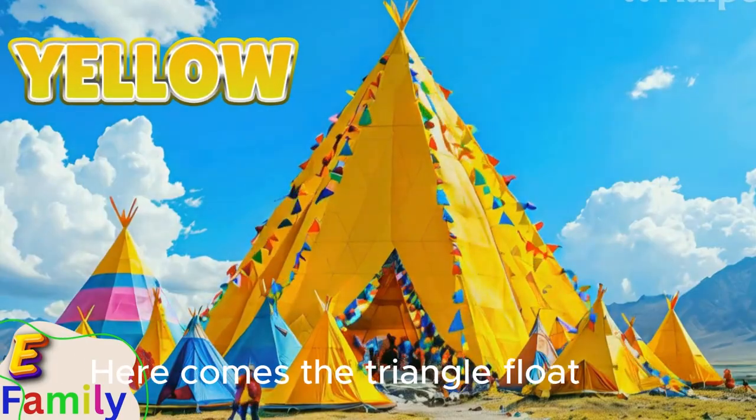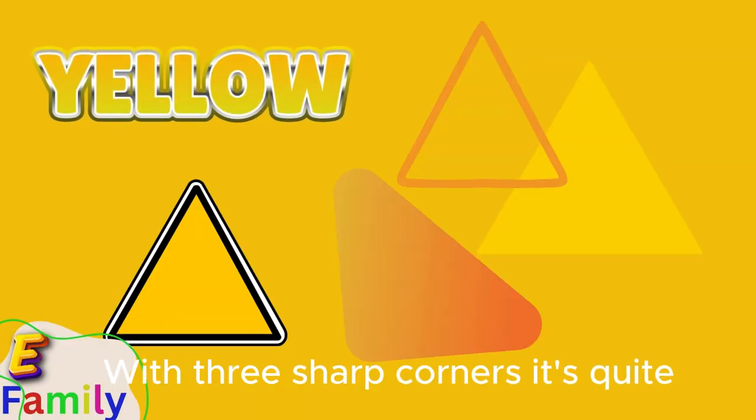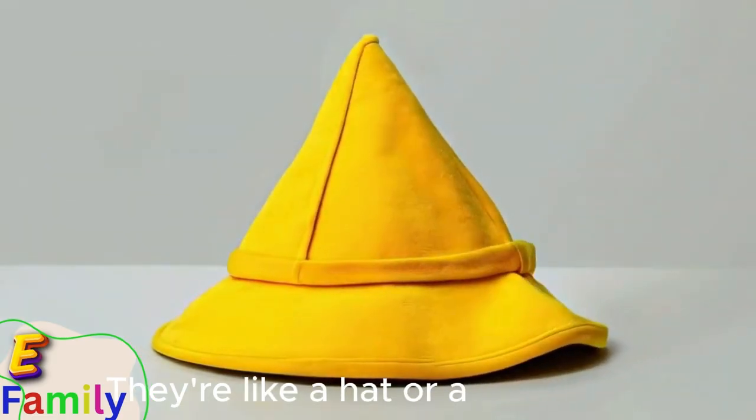Here comes the triangle float, yellow and bright, with three sharp corners. It's quite the sight. Triangles point up, or sometimes down. They're like a hat or a roof in town.